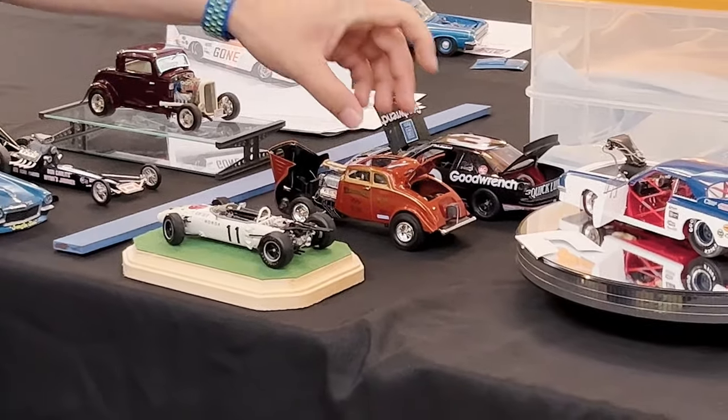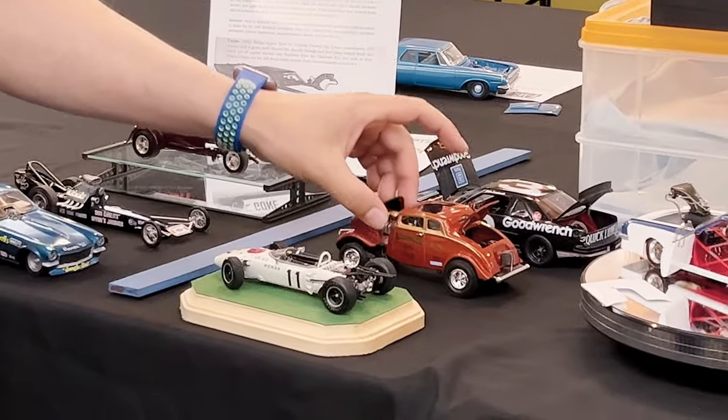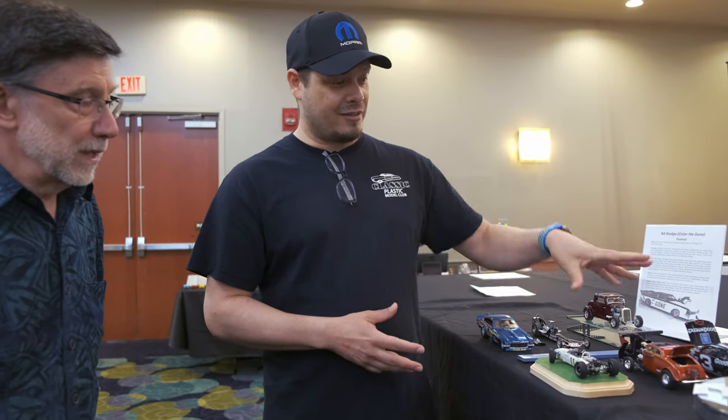Another model is his favorite kit. He scratch-built the hinges so they work properly, detailed the trunk with a battery, and did the NASCAR flaming orange paint job — a tip he got from a club member. That paint job took an entire month of work, going back and forth to get it right.